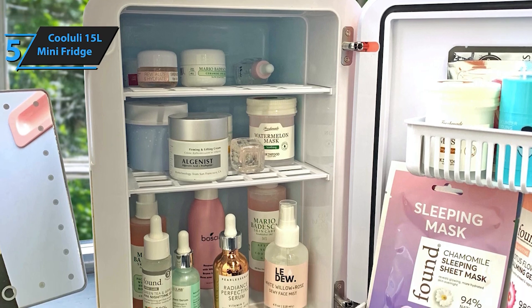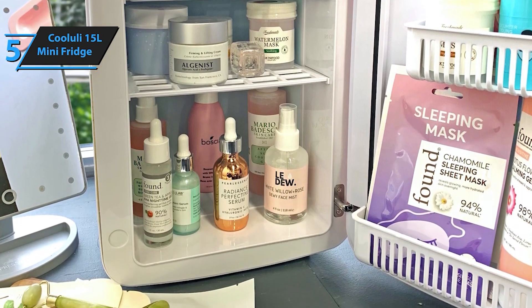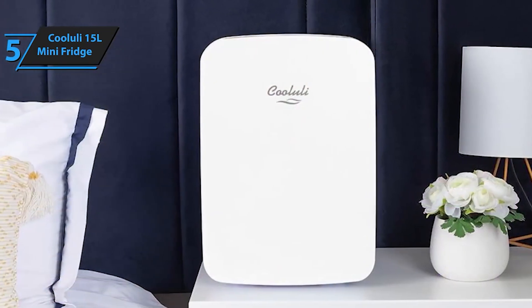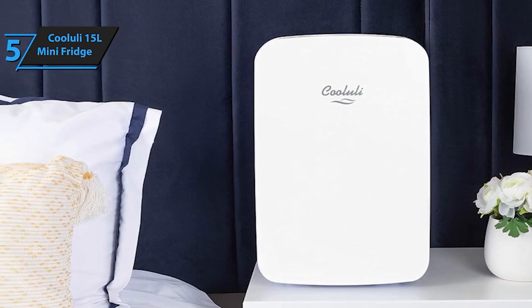The Koyulai 15L Mini Fridge for Bedroom, Car, Office Desk, and College Dorm Room is a 12V Portable Cooler and Warmer for Food, Drinks, Skincare, Beauty and Makeup, available in AC/DC with a Small Refrigerator with Glass Front in Black.